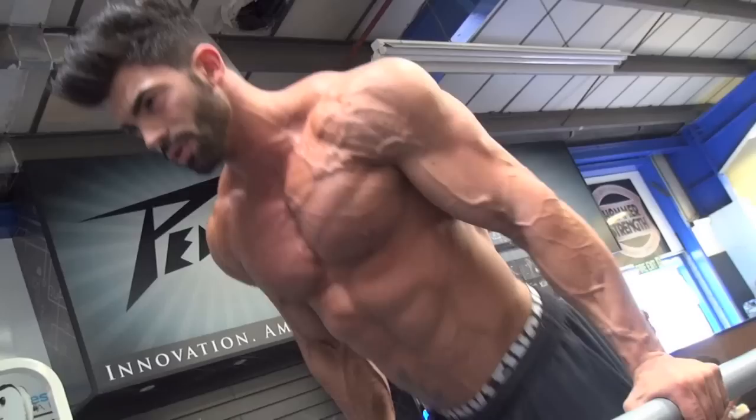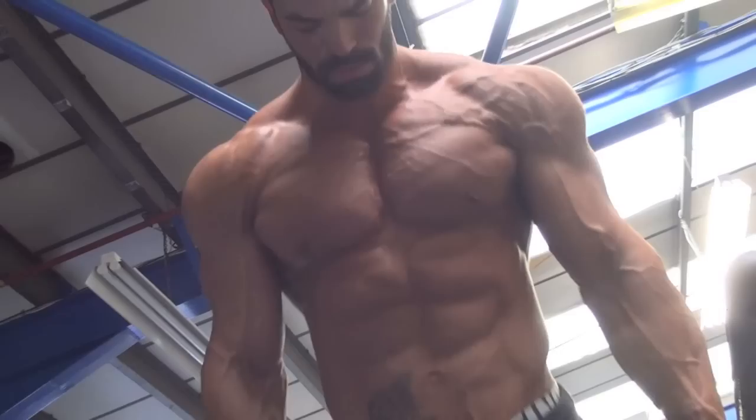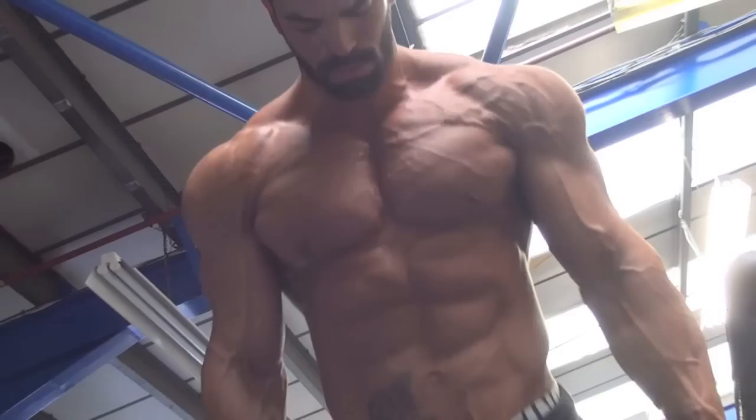Intense chest workout. I call it Yaku and Sergei Chest Domination Day. I like to train with him — it's a great part of training.